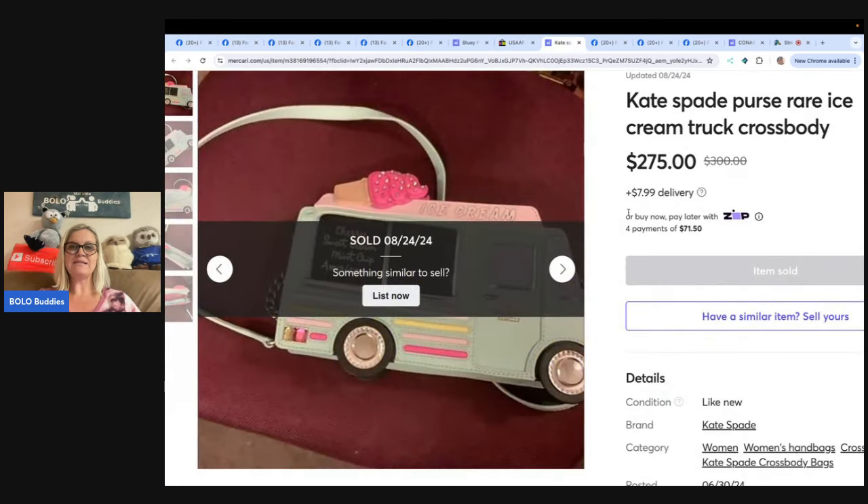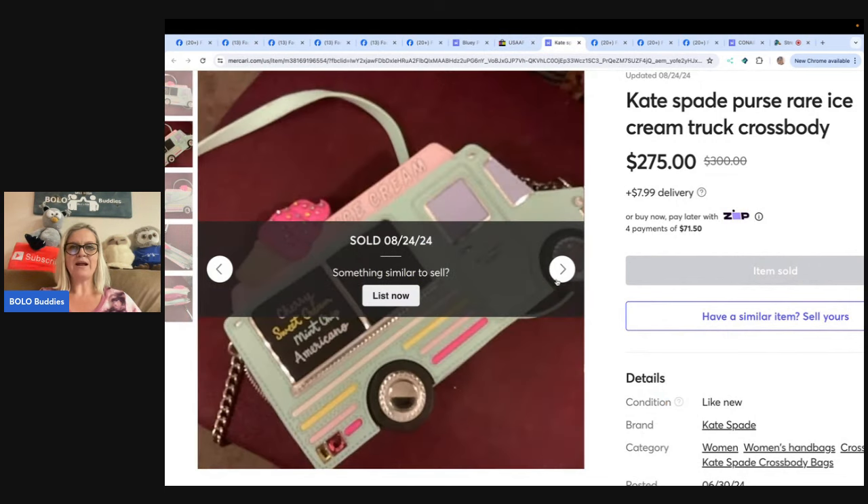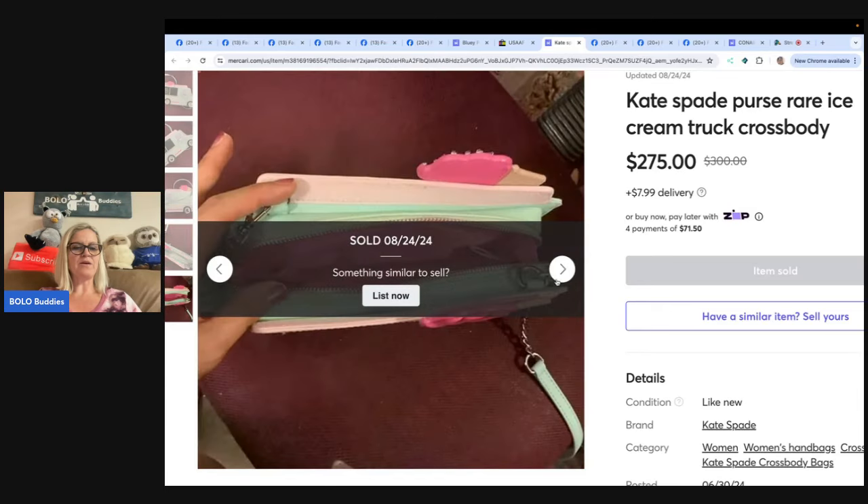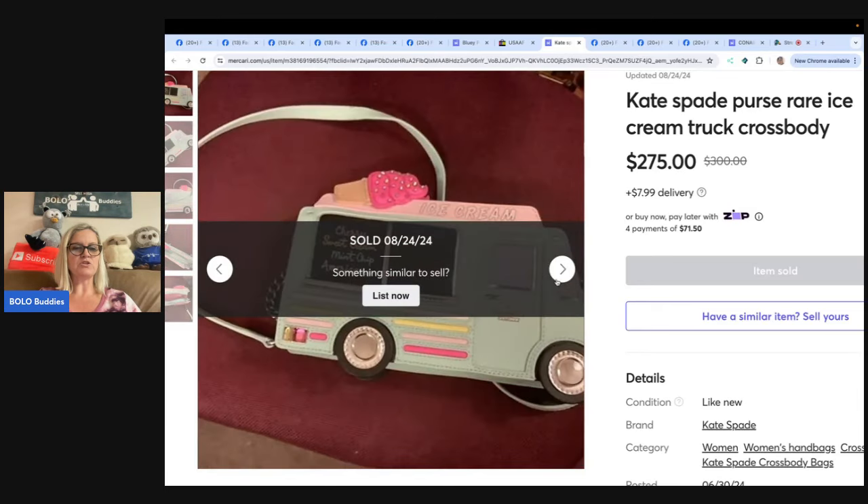This is a Kate Spade rare ice cream truck purse. Bought it at a flea market for $4 and sold it for $275 on Mercari — accepted an offer after having it listed for $310 after checking comps.